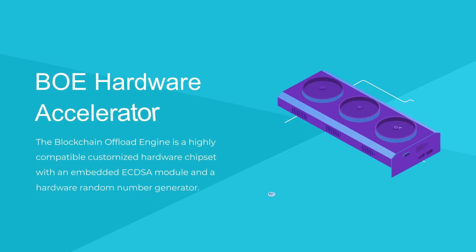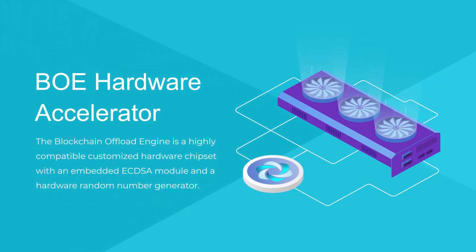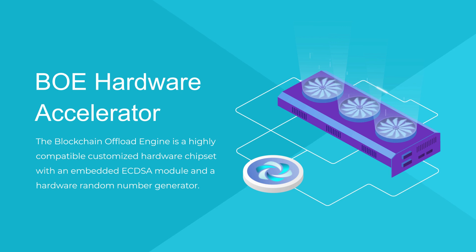HPB has unique technology: the BOW Hardware Accelerator. The blockchain offload engine is a highly compatible customized hardware chipset with an embedded ECDSA module and a hardware random number generator.